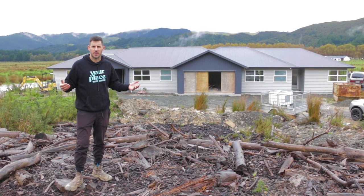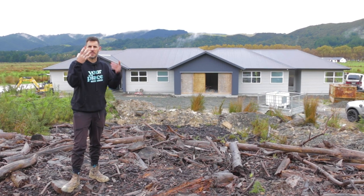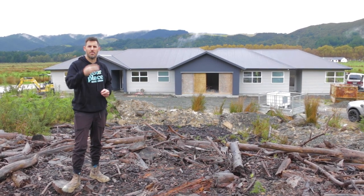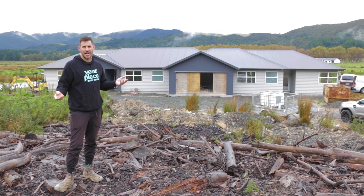Behind me is a rural home that's 268 square meters. It's for one family but two generations. There are six bedrooms, three bathrooms, and a lot of mud on site right now.